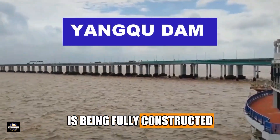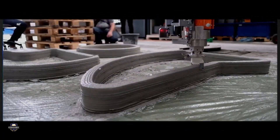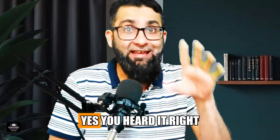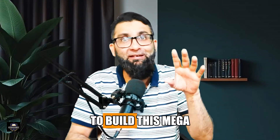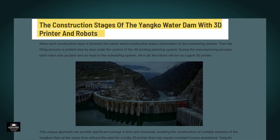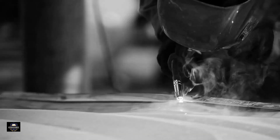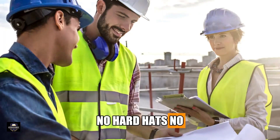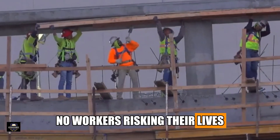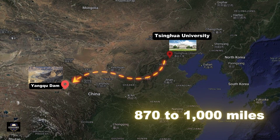The Yangtze Dam in China is being fully constructed by artificial intelligence. You heard it right — no humans are involved on site to build this mega infrastructure project. No hard hats, no lunch breaks, no workers risking their lives. Just self-driving trucks, robotic bulldozers, and AI-powered rollers, all coordinated by Qinghai University's Central Intelligence System from miles away.